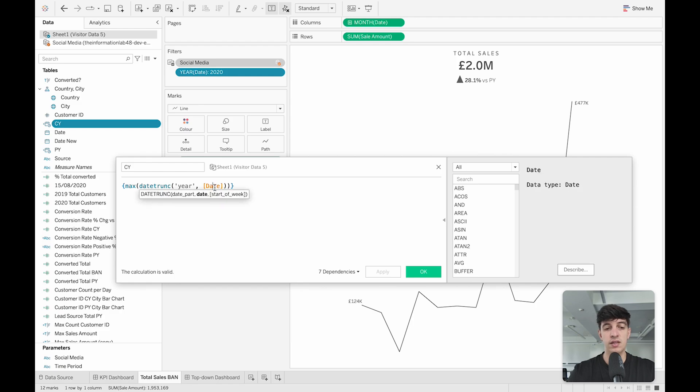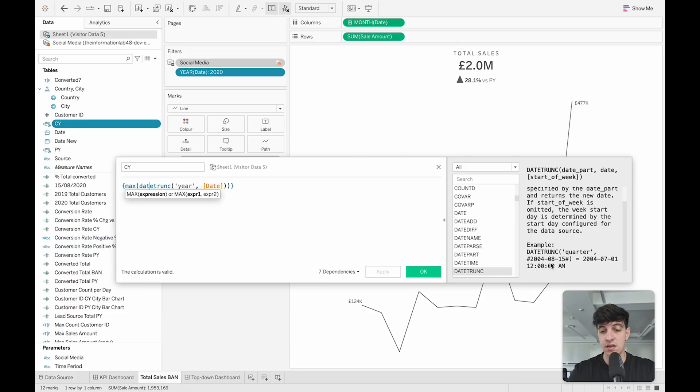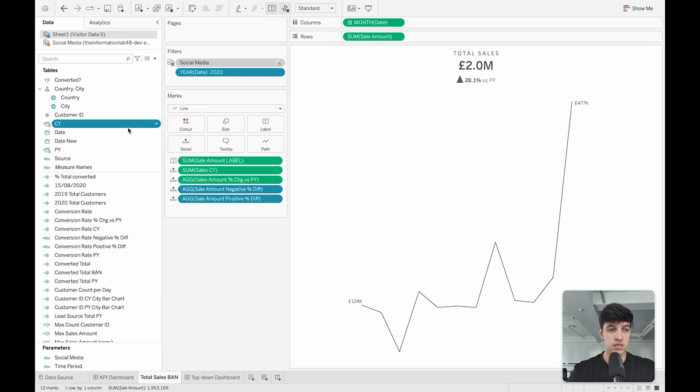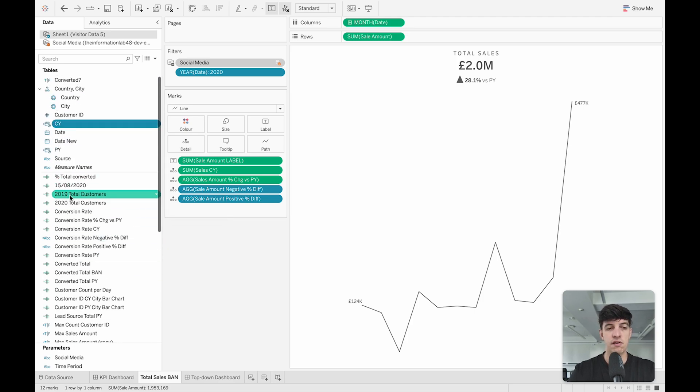To see a calculated field, if I right-click and select Edit, I can see exactly the calculation going on. For example, 'Current Year' takes the date field, truncates it, and uses DATETRUNC to get the year. If I forget about a function, I can click on it and see the description on the right-hand side — for instance, DATETRUNC truncates the specified date to the accuracy specified by the date part. In this case, the person takes the maximum of the year date, which gives the current year. There were a lot of calculated fields created for this dashboard — something definitely to be aware of.